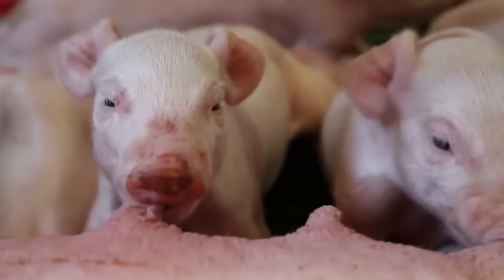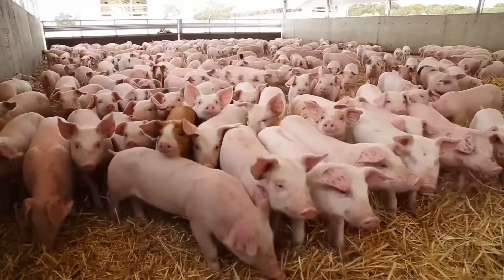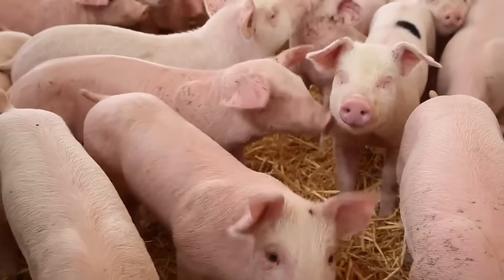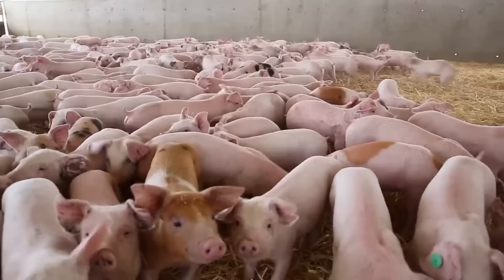To ensure pigs are well-fed, farms provide a balanced diet that includes grains, vegetable proteins, and sometimes animal by-products, along with vitamins and supplements. These nutritional efforts help promote healthy growth and optimal meat quality.